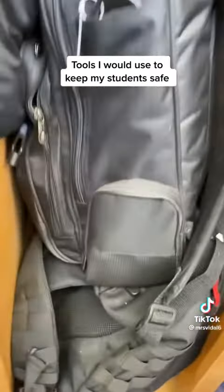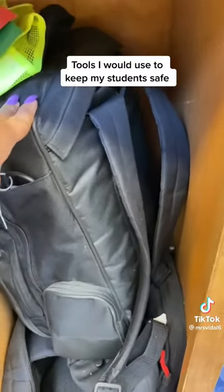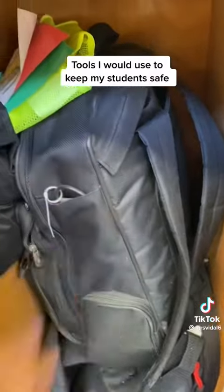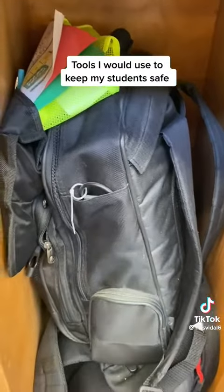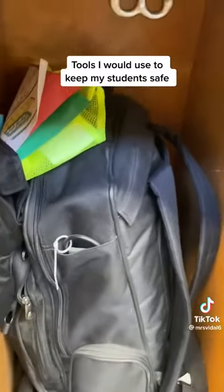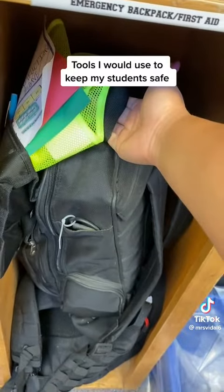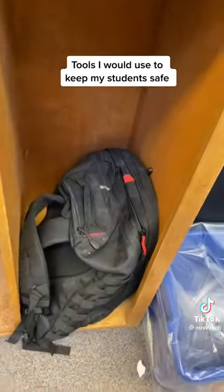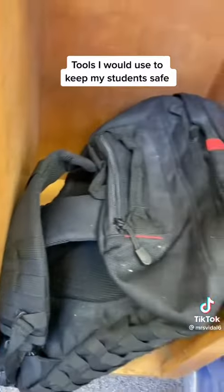Inside I have two backpacks. This one is given to us by the school or district — this is what we use for fire drills when we practice evacuating the school. That one goes on top because I use it more. I hope I never have to use this other one and I hope it literally collects dust, like it has been.